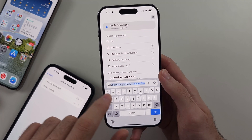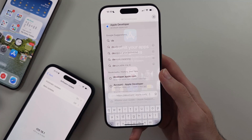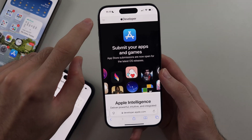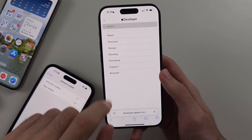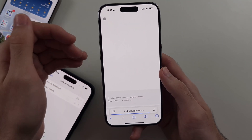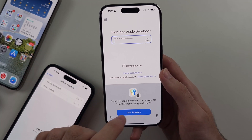What you do is head to developer.apple.com. Once you're on this website, tap the icon at the top left and then tap on Account. You need to sign in with your Apple ID. This is completely free to do — you don't actually need to pay for anything.